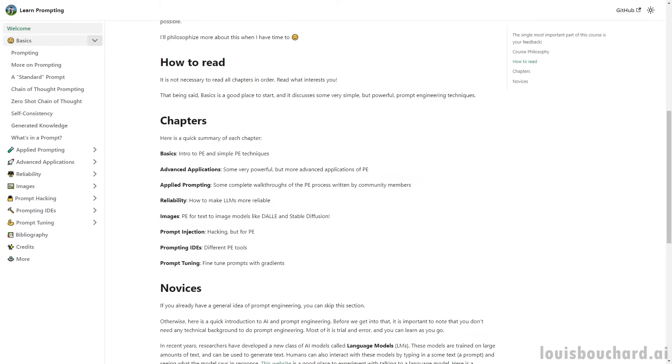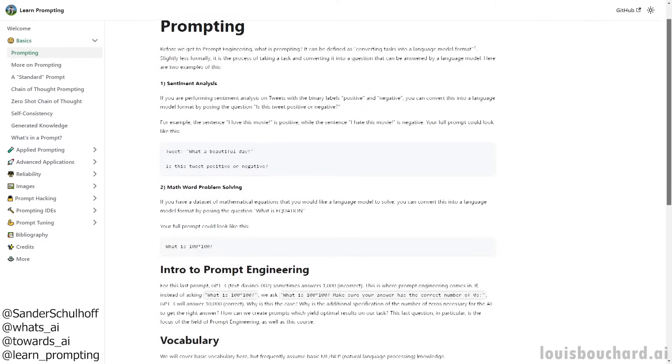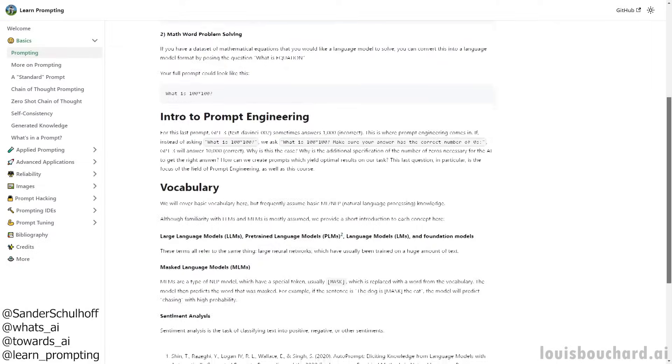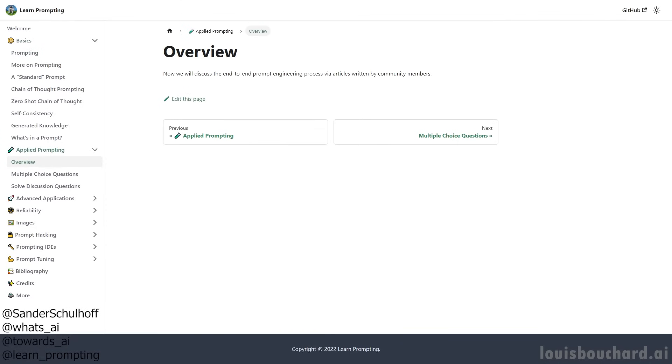To this end, along with my friend Sander and 2R's AI, we are building a course on prompting called LearnPrompting, where you can learn a lot about good prompting practices and cool techniques, or even tips from experts specifically oriented toward the model you are tackling, whether it's ChatGPT, MidJourney, or anything else.